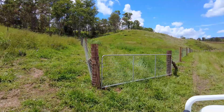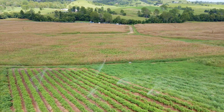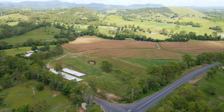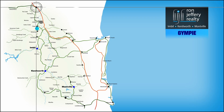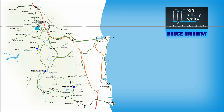The 63 acre property is well fenced, has three-phase power and some excellent house sites. 18 Calico Creek Road is located on the corner of Calico Creek Road and Mary Valley Road, less than 10 minutes from Gympie, with easy access to the Bruce Highway in either direction.